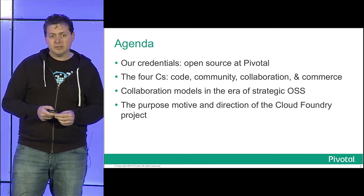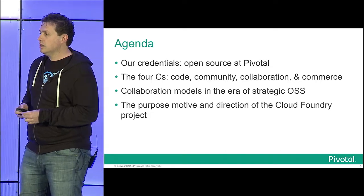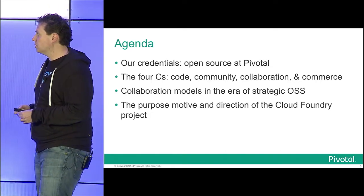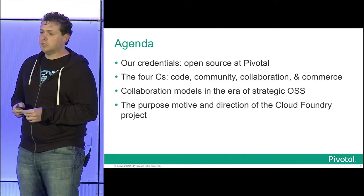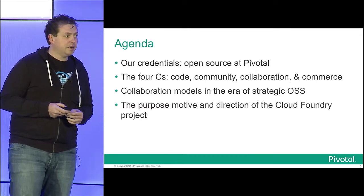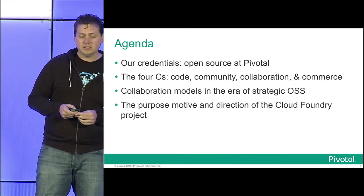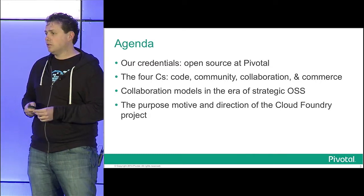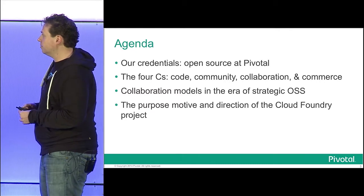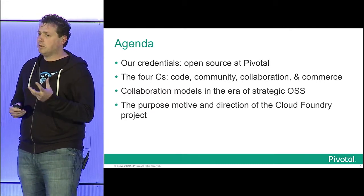We're going to talk about what my colleague and the CTO of Spring Source, Adrian Collier, helped me with on these slides — the four C's of open source — and how we're always measuring ourselves across these four C's. We're also going to talk about the different strategic models we've used to engage with a diverse set of communities. And finally, I'm going to talk more personally about what I like to think about as the most important thing in open source: the ability to get at an innate purpose motive.